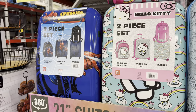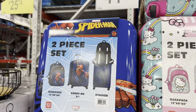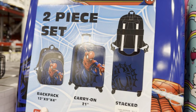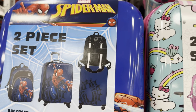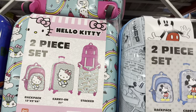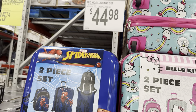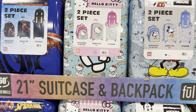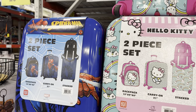Look at the luggage set — a fancy two-piece kids luggage set. You get a backpack and a carry-on that's 21 inches. You can stack them so it's really easy to pull. You've got Hello Kitty, Mickey Mouse, Spider-Man. Anybody going anywhere? Got any trips planned? $44.98. This is a hard case, by the way. Three of your kids would love that.